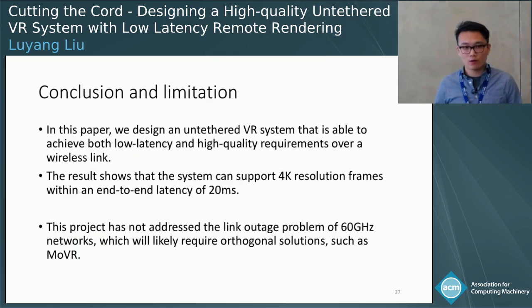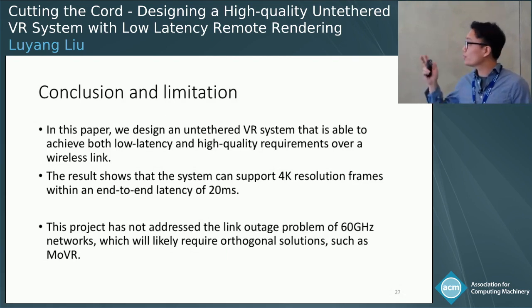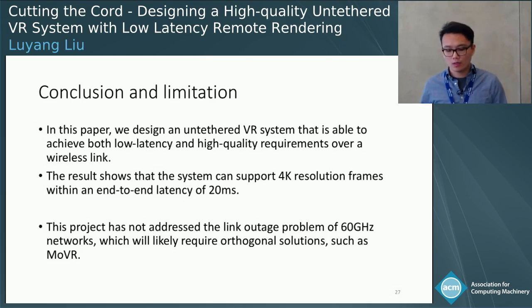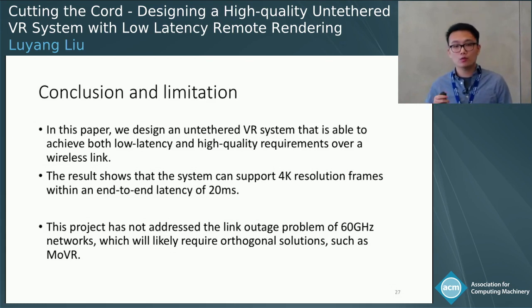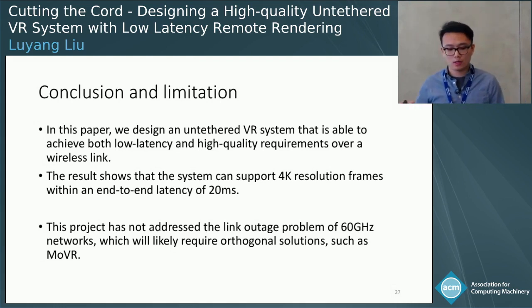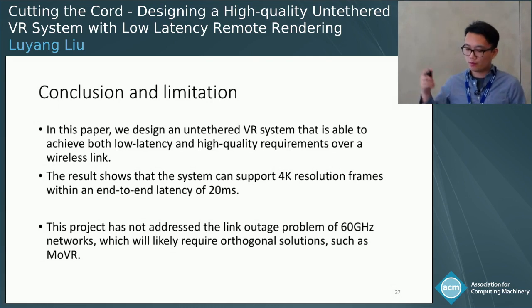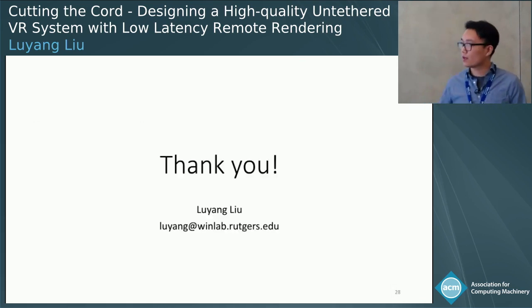In conclusion, we designed a wireless VR system that achieves very low latency and high quality, supporting 4K resolution within 20 milliseconds. A limitation to point out is that we have not addressed the link outage problem for the 60 GHz network — during our experiments, the antennas were fixed. We would like to embrace orthogonal solutions such as MoVR to make the system more robust. Thank you very much, and I'm happy to take any questions.